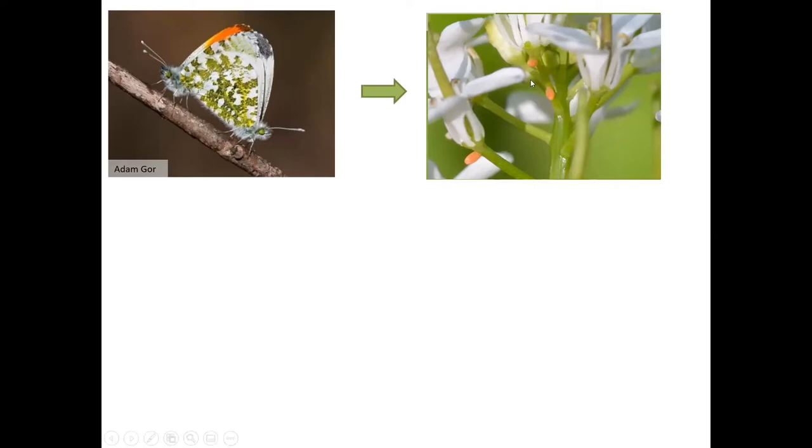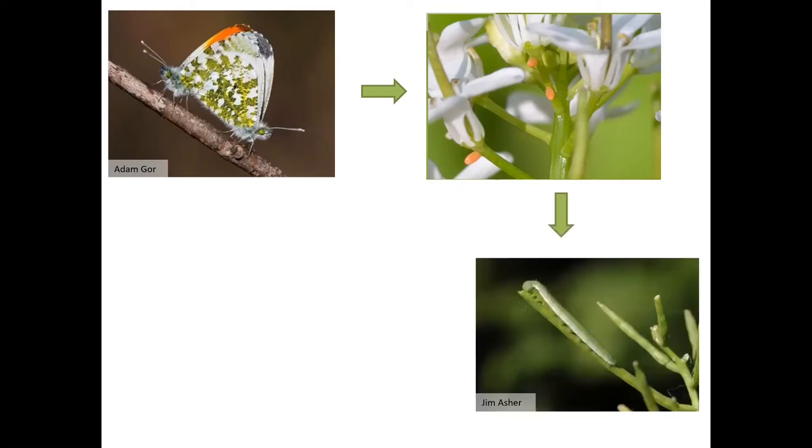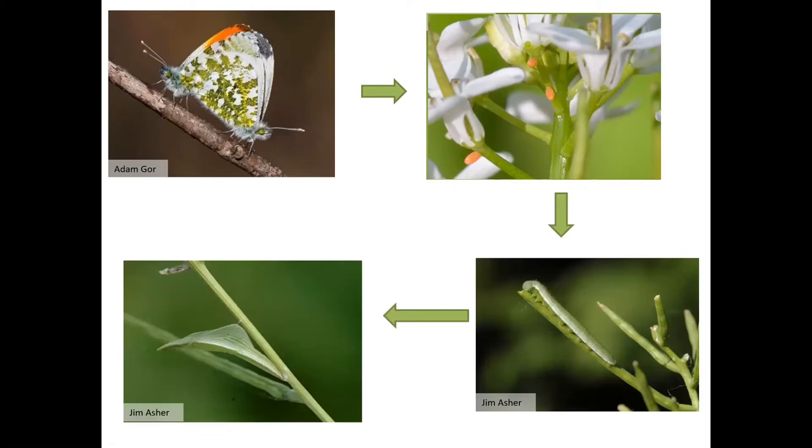A handy thing about orange tips is that the eggs are actually orange and they're very high up the plant, so it's quite easy to look for them usually around the end of May. After a short time, those eggs will hatch and the caterpillars will feed mostly upon the seed pods of those plants. They feed for about four to six weeks before crawling off somewhere, usually to a hard surface such as a shrub, tree or fence post.